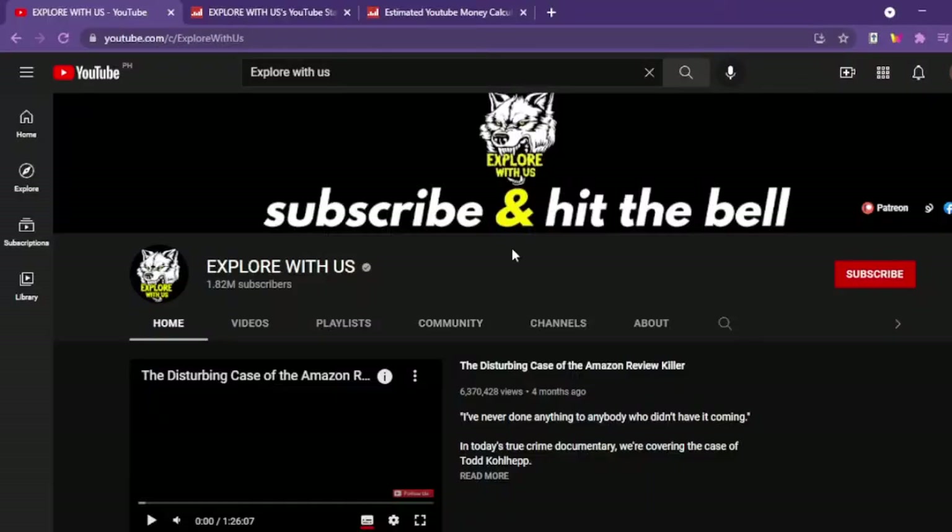Today, we'll be looking into how much a YouTuber makes. Here we have the channel of Explore With Us. To know more about their statistics, we will browse through the channel on SocialBlit.